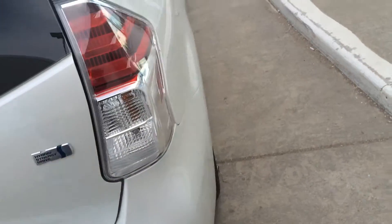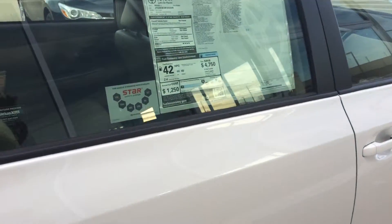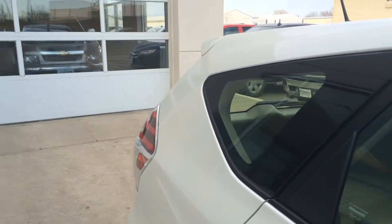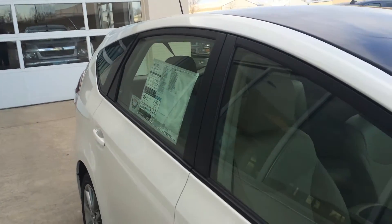This vehicle also comes with some safety features like pre-collision alert, lane departure warning, automatic high beams, and dynamic radar cruise control that tempers your speed going down on cruise control.